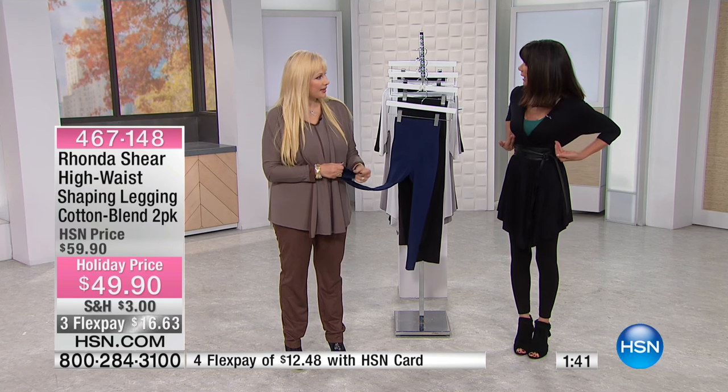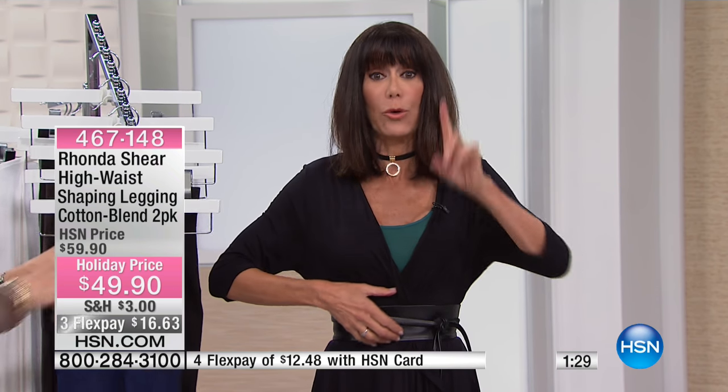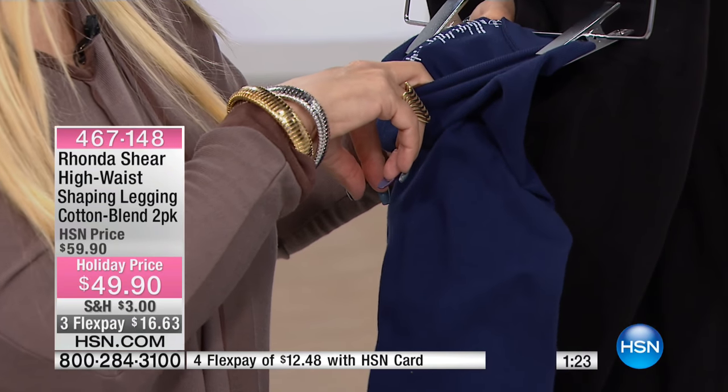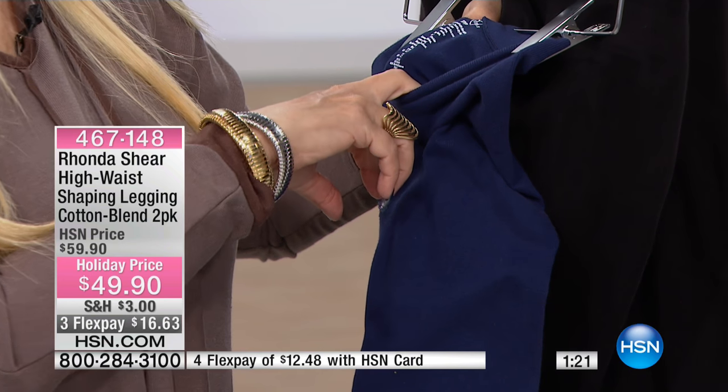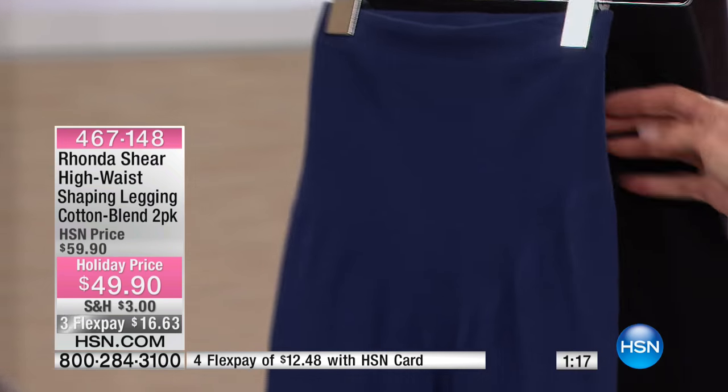The fact that they're high waist is really the feature that honestly separates these from other leggings. When you look at the waist up close, it's 75% cotton, 13% nylon, and 12% spandex. So it's a really great combination, and that's why it keeps its beautiful shape.